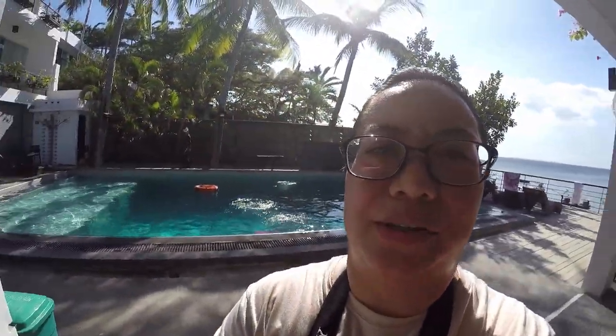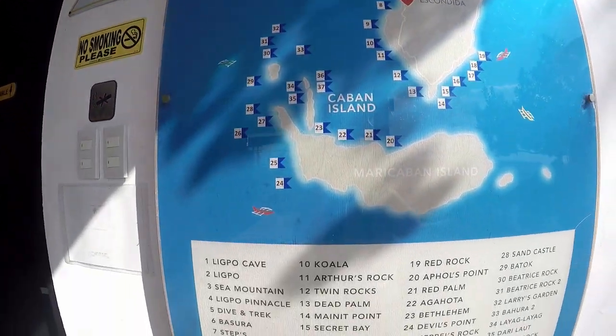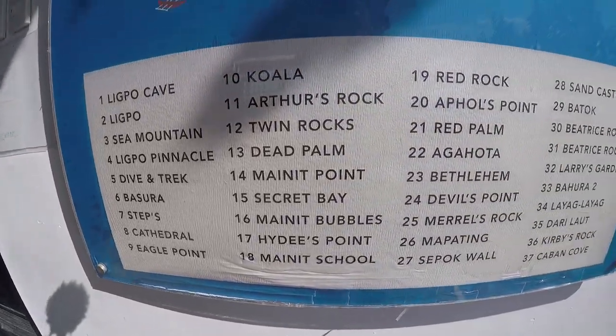Anyway guys, this is the list of dive sites here in Batangas — let me show you. Those are the Anilao dive sites. There's a total of 37 dive sites around the area — that's a lot! I actually haven't been to all of them yet. I've visited most of them but some are repeated since the others are far away. Hopefully I can visit all the dive sites in Batangas one by one.